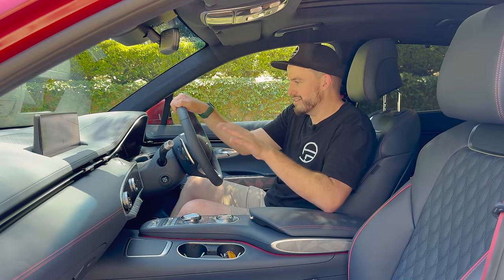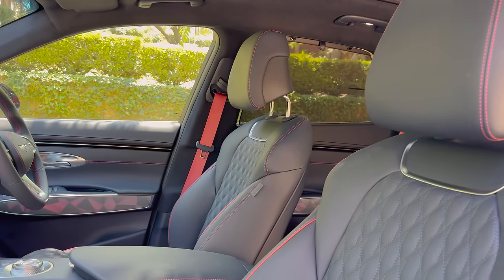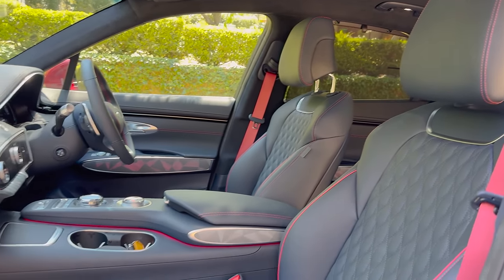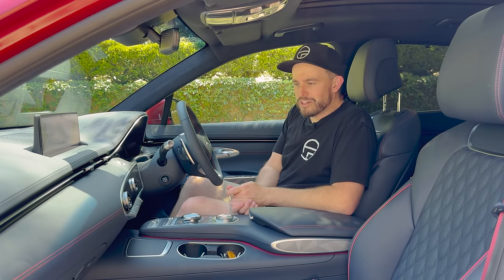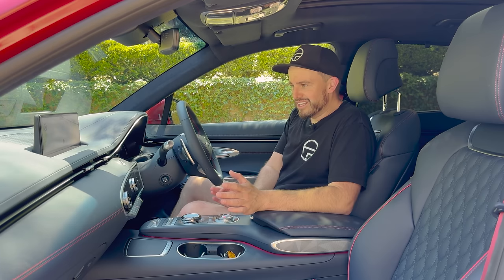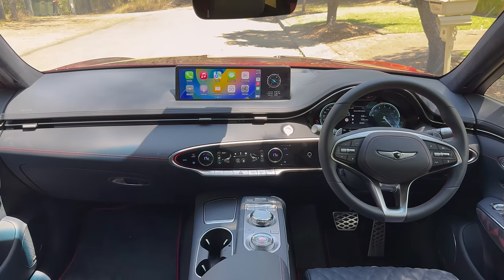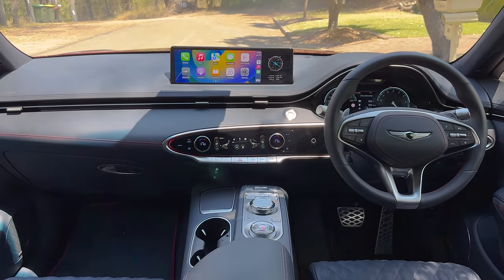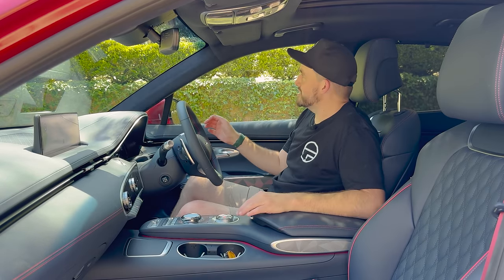The interior of the GV70 feels like its own special space. It doesn't feel derivative of an Audi, BMW, Mercedes, or anything like that. It definitely feels like Genesis has approached this with a clean-sheet mindset, and you know what? It works really well. Things I really like include this beautiful material finishing across the entire dashboard, doors, and seats — everywhere you look and feel has a pretty high-end feel to it.